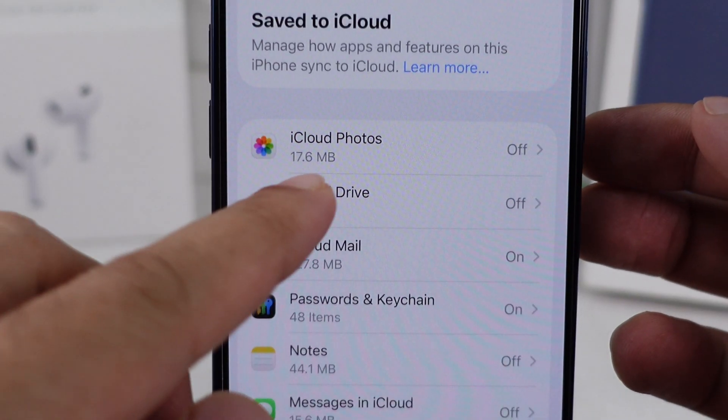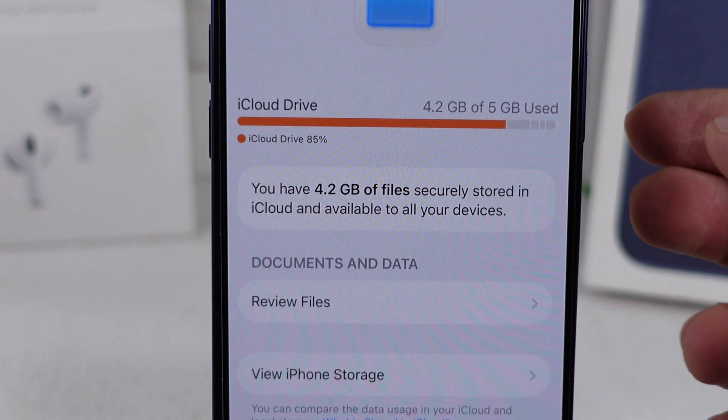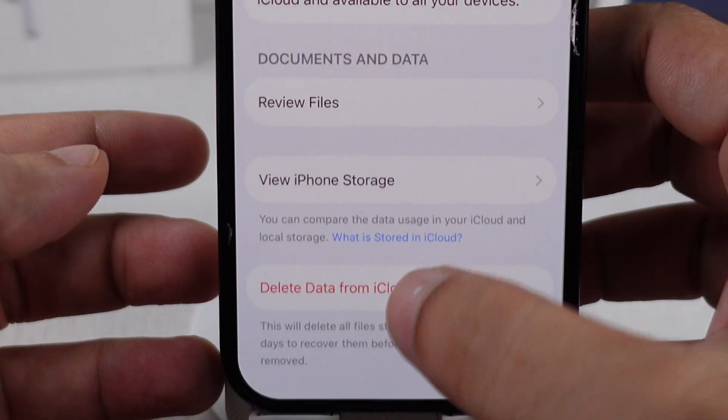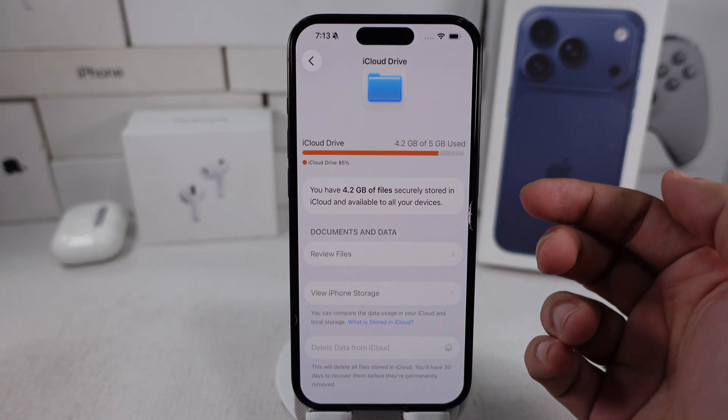Tap on iCloud under the Manage Storage option. You can review files or check the iPhone Storage option. If you don't need a backup in iCloud, then tap on the Delete Data from iCloud option. Review and delete it to quickly free up space in your iCloud account.